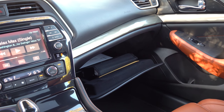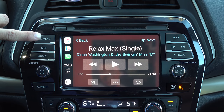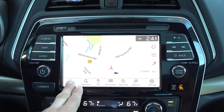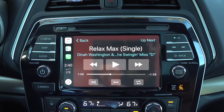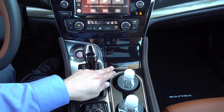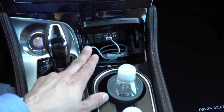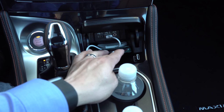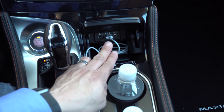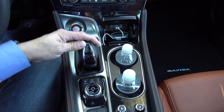For 2019 the Maxima gets a refresh of the infotainment system that now supports Apple CarPlay and Android Auto. There's still an available factory navigation system, so you can choose to use that mapping interface or the one in your smartphone interface. Below the infotainment screen we find dual-zone automatic climate control, the engine start/stop button, and a small storage cubby where we can stow smartphones or other media devices. We also have a USB-C, regular USB media interface, and an auxiliary input.